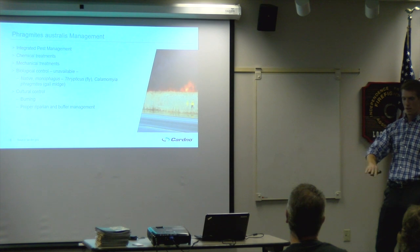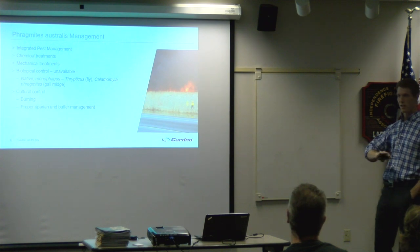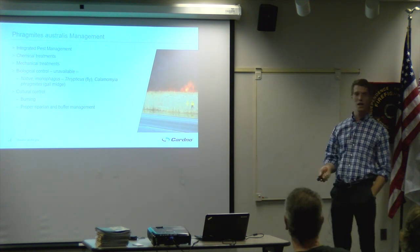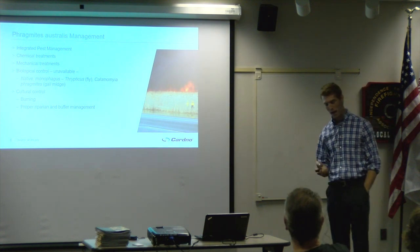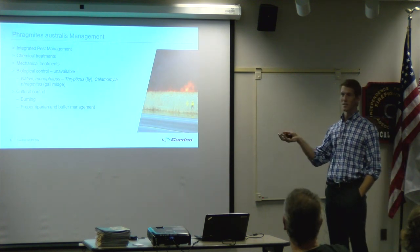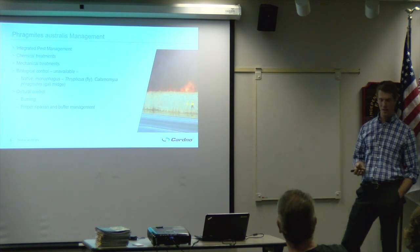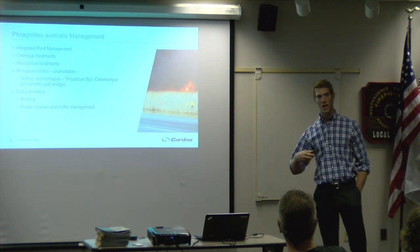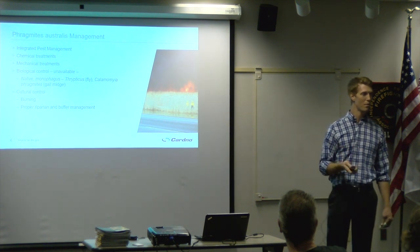Many landowners have tried cutting Phragmites themselves and experience something like mowing a lawn — it keeps coming back, sometimes thicker and more widespread than before. The reason is hormonal control: it has a hormone in its crown, auxin, that regulates root hormones — cytokinins and gibberellins. When you cut it, you're telling the plant to sprout and spread further out. It becomes a more costly problem down the road.